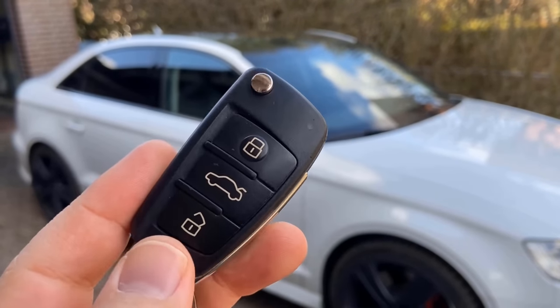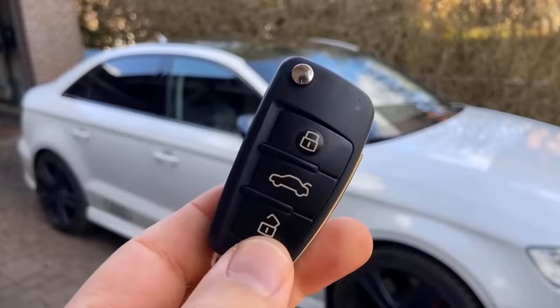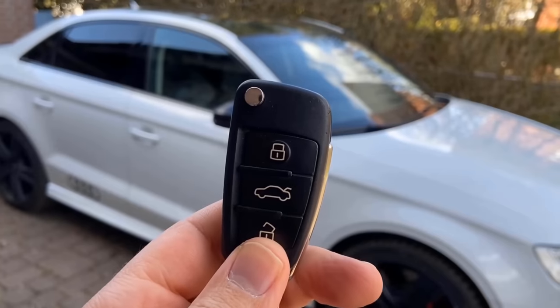In this video I'll show you a car key trick that your car can probably do too, assuming you have a radio remote and power windows.